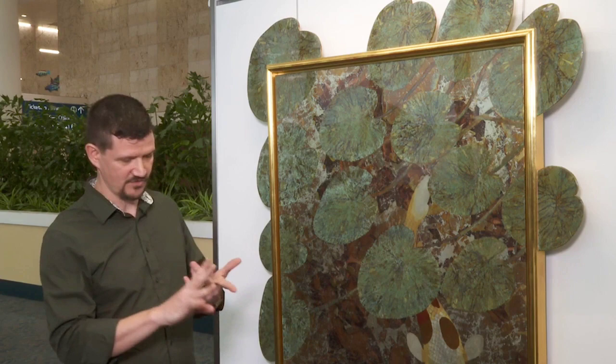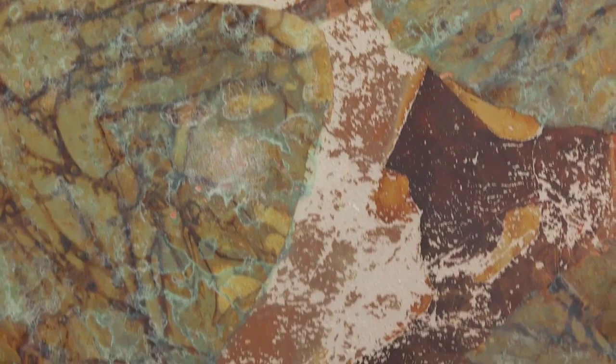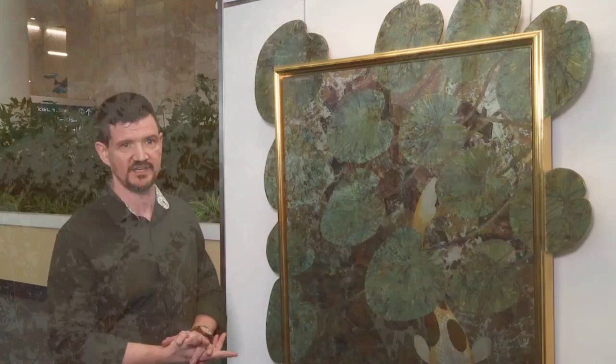I took everything I knew about gilding and started making images using nothing but layers of gold leaf, copper leaf, silver leaf, and brass leaf — treating the different metals with different acid washes to make them oxidize different colors. So nowhere on my image is there any paint pigment. It's a pure expression of gilding and chemical patination.